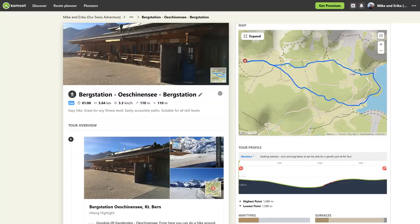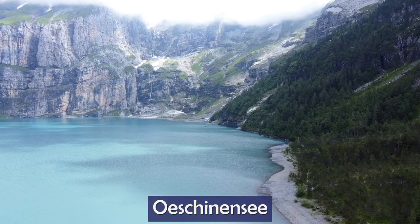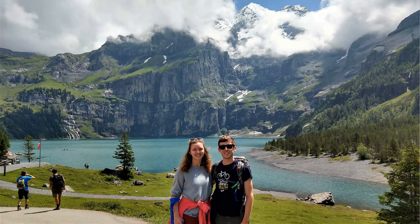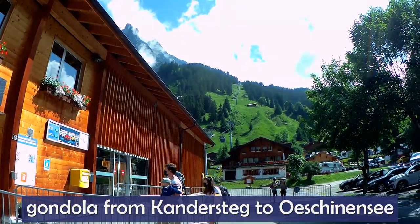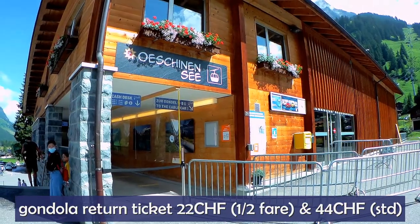Walk number six is from the Oeschinensee gondola station to the lake and back. It is 3.6 kilometers and 1 hour 6 minutes of moving time, with 110 meters of ascent and 110 meters of descent. Oeschinensee is a stunning lake surrounded by the Bernese Alps. I have to admit this place is quite touristy, but despite that it's definitely a must-see in Switzerland. To get there, drive or take a train to Kandersteg in the canton of Bern, then take the gondola lift up to the Bärr station. The return ticket is 22 francs with a half fare card and 44 without.